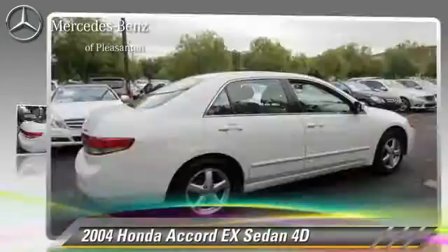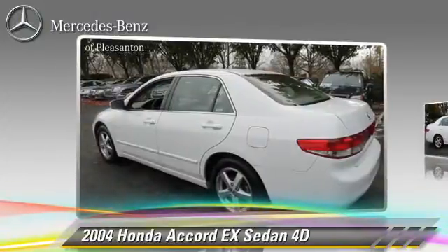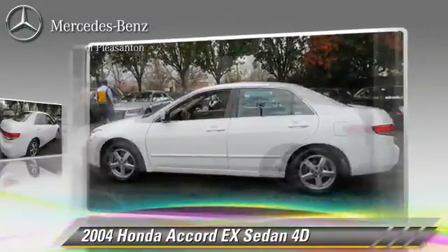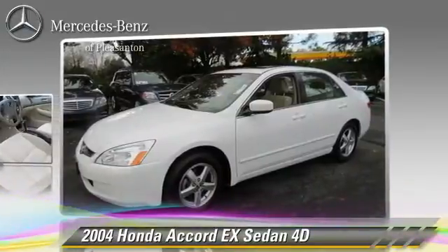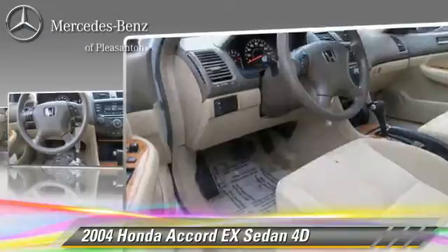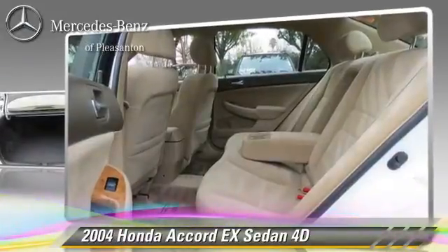The 2004 Honda Accord EX, powered by a 2.4-liter VTEC 4-cylinder engine. With an automatic transmission, this front-wheel drive sedan is well equipped. This Honda features power seat, premium wheels, and tilt wheel.